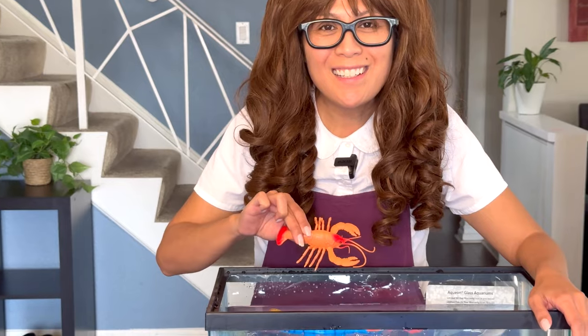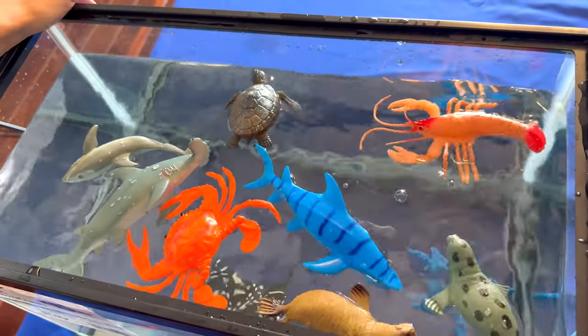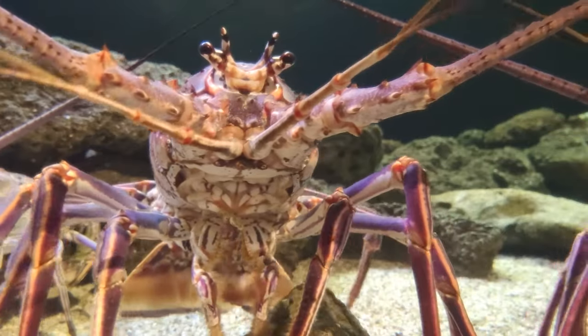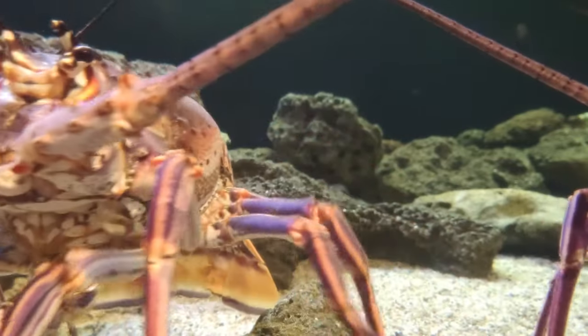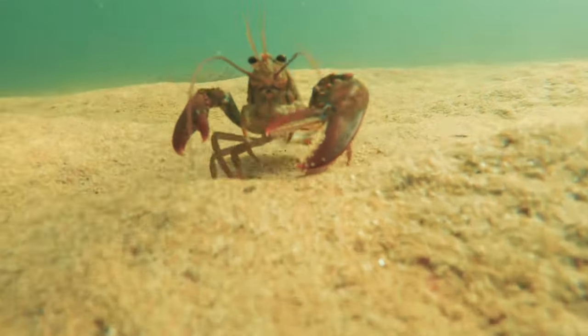Can you tell me what animal this is? That's right, it's a lobster! A lobster can grow a new leg or a claw if it loses one. A lobster has a total of ten legs — they have walking legs and a pair of claws, which are also considered legs.